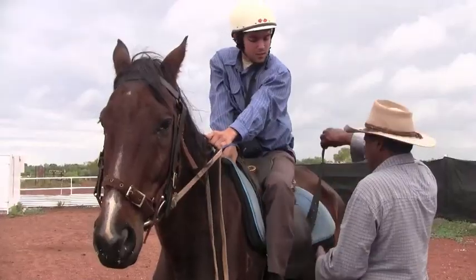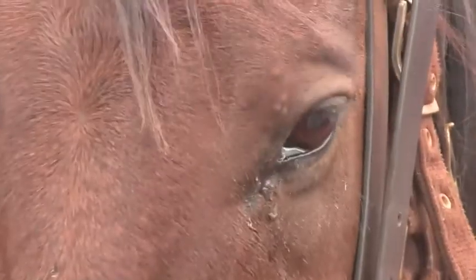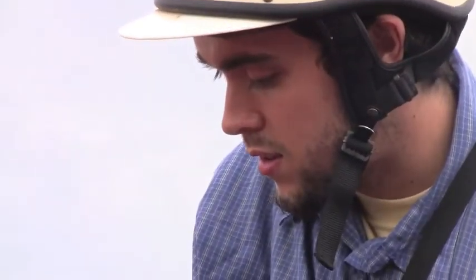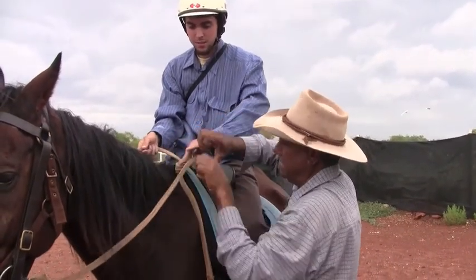That was a good one, Jerry. This horse is well trained for this job, so you've got nothing to worry about. There's nothing to be scared of. You hold your reins — hold your reins with two hands like that. The other way, like that.